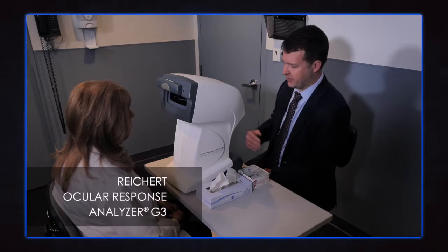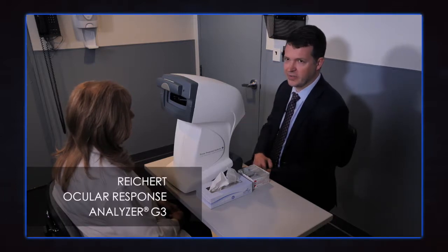So here we are with the Reichert Ocular Response Analyzer. This is a machine that measures corneal biomechanical properties, hysteresis, as well as intraocular pressure. I'd like to show you how the machine works and what we do with the results.